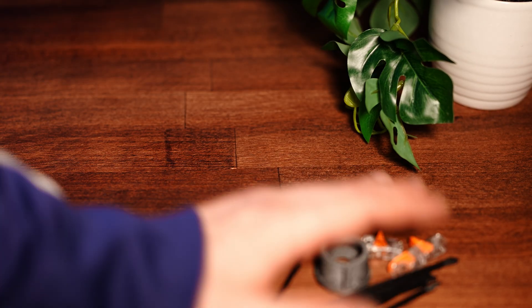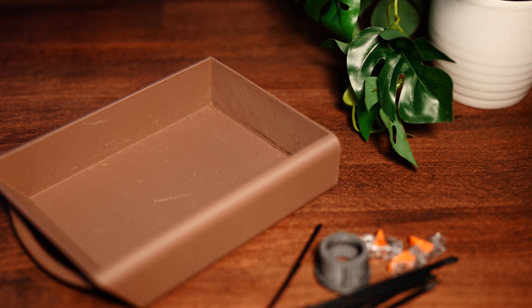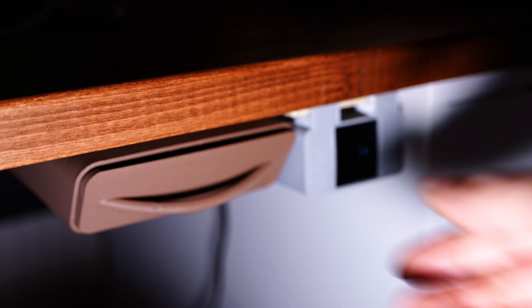Sometimes you just need an extra drawer — really, just one or more little nook for your odd items. Back when I didn't have the IKEA Alex shelf, I just needed a simple drawer. So I built a rail system that lets me easily attach different gadgets to my desk: drawers, organizers, you name it.